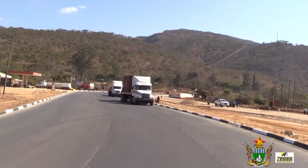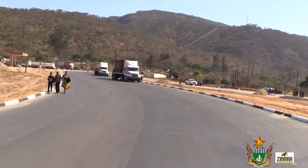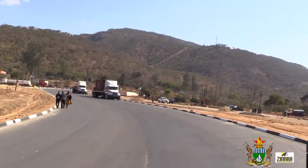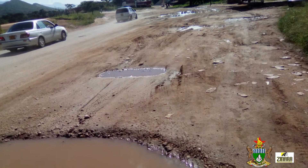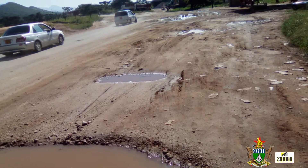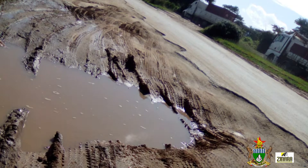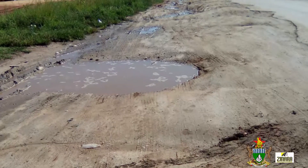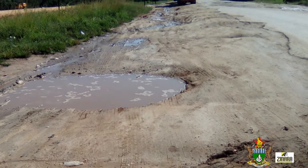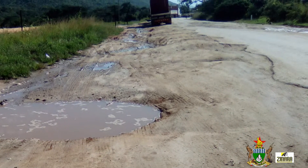However, when the Plum Tree-Mutare Highway, also known as R5, was constructed, this stretch was left behind. With last season's heavy rains and heavy loads passing through on a daily basis, its conditions had further deteriorated, making it difficult for motorists to navigate. Not only had it been infested with potholes, but it was narrow and needed widening.